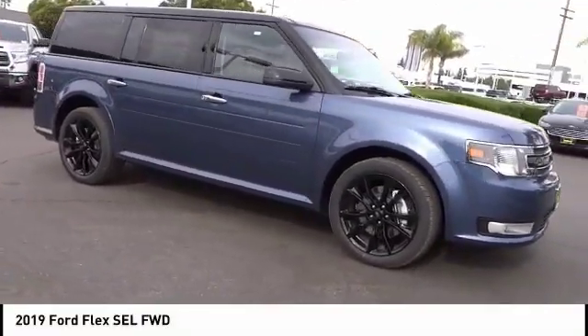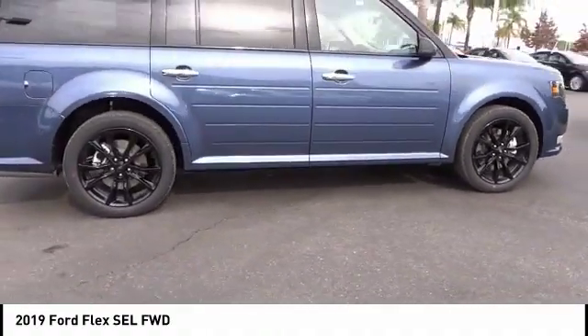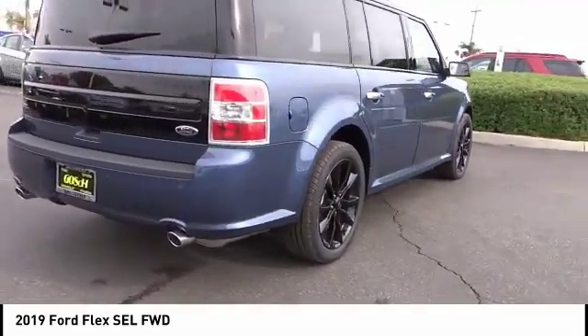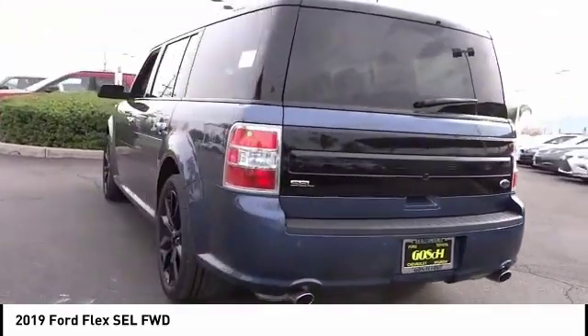Stop by and take a look at the 2019 Flex. Flex isn't just exciting to look at, it's exciting to drive. It hunkers down, puts a limit on lean, and is priced below $45,000.